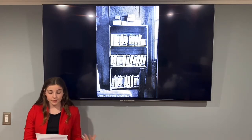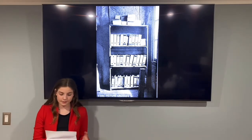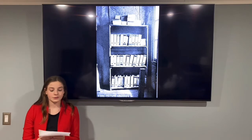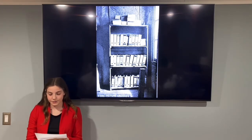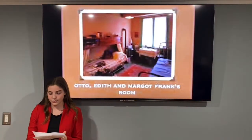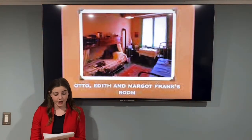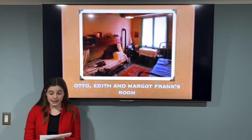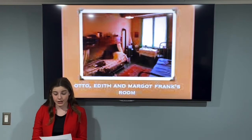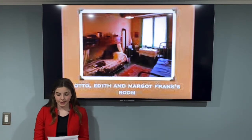Once you opened the bookcase, there was a staircase. Once inside the secret annex, there were three separate ways to go: to the left was where the Franks lived, to the right was the bathroom, and straight ahead was a staircase. Inside the Franks' room is their bedroom, as well as the area where the Franks spent their time during the quiet time of the day.